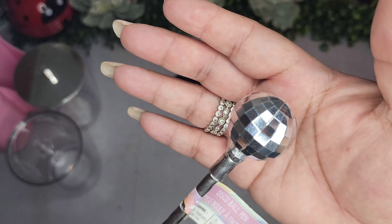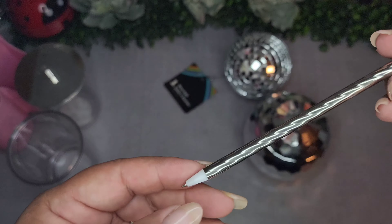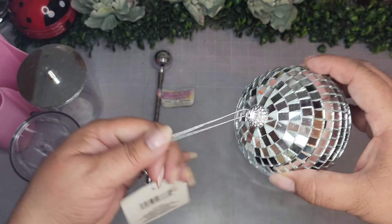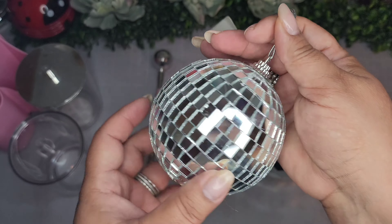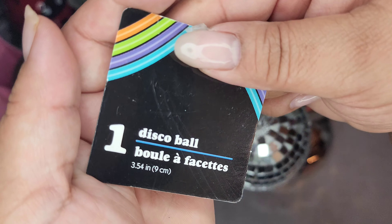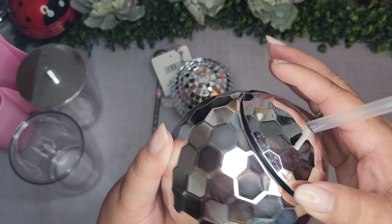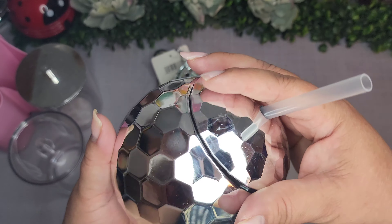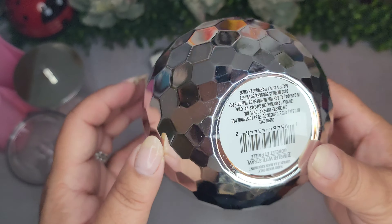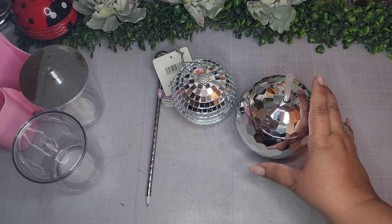Last but not least I picked up some disco ball decor — I just couldn't help it, it's so cute. This is a disco ball pen, great for my craft room. Then the disco ball itself — I'm going to make a little cat house for my kitties and put this on there for them to play with. And this little cup is so adorable — one of my grandkids will get this; the first one to make all straight A's gets it. It's a tumbler with a straw.